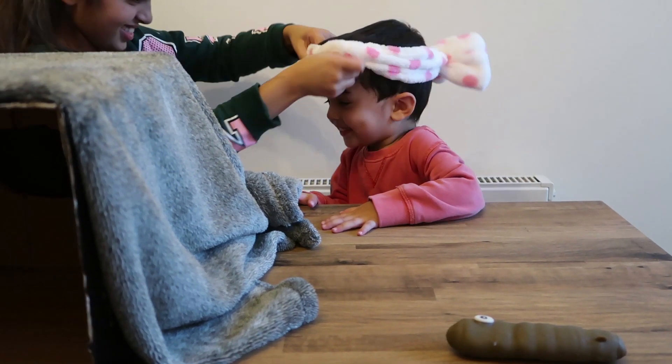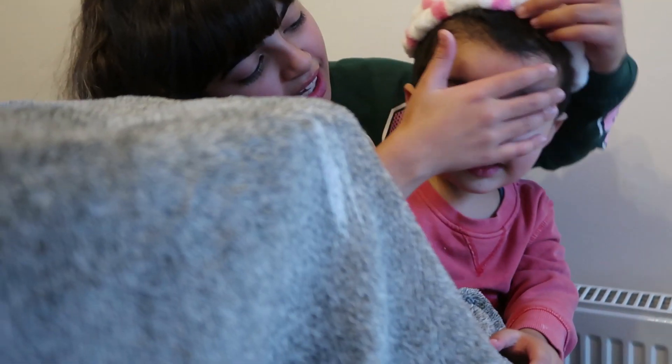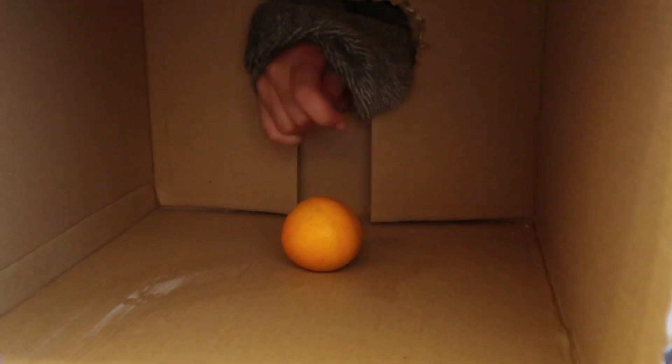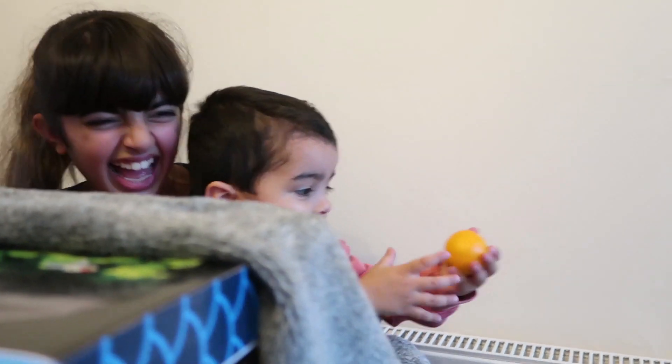Mason's joining in on the action! Mason wants a go — okay, careful. Let's watch him. Okay Mace, put your hand in. Put your hand in the box and see what you can feel. Come on, put your hand in there! What can you feel? Put your hand on it. What is it? What do you think it is? It's the orange! Come on, have your little snack — go on, eat it!